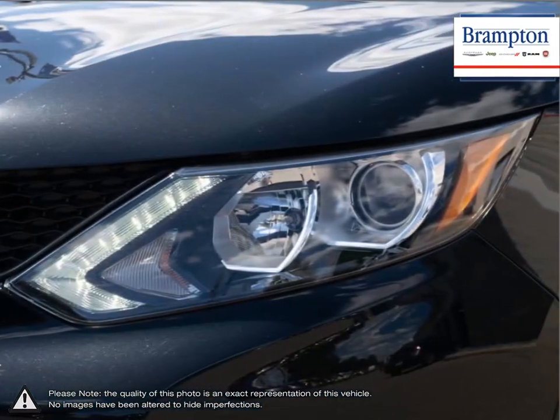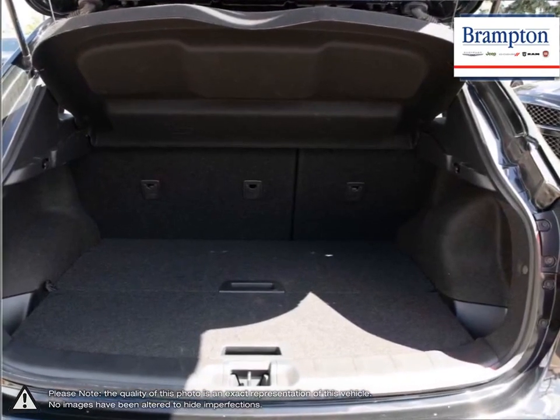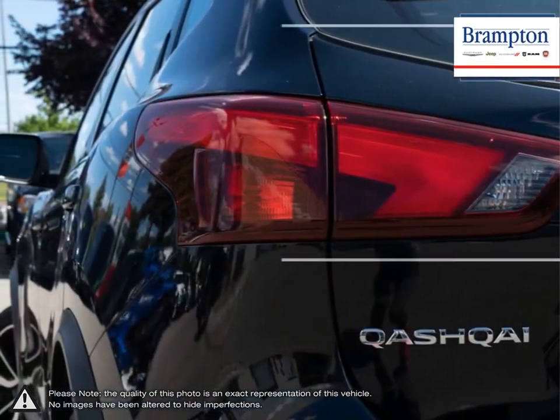Practicality reigns supreme, considering the Qashqai's small road footprint is similar to most compact hatchbacks, while supplying a great advantage when it comes to interior space.